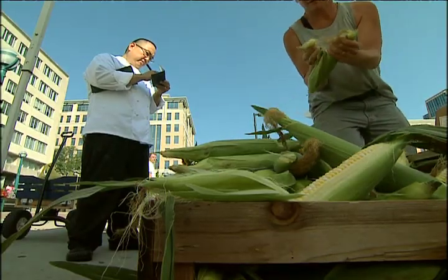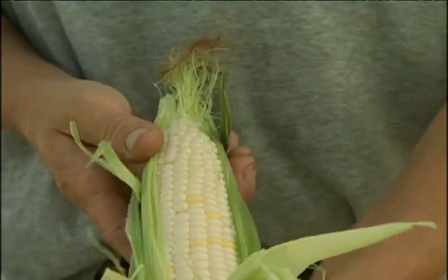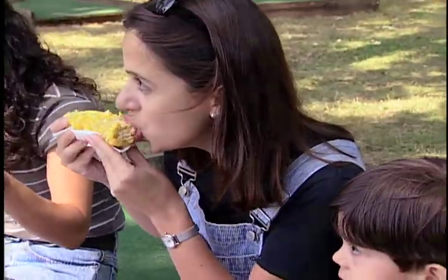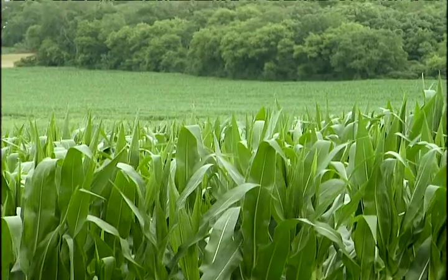Less than 1% of corn grown in the U.S. is sweet corn — that's the corn we eat, whether it's fresh, frozen, or canned. The other 99% is field corn, which is used for lots of different things.